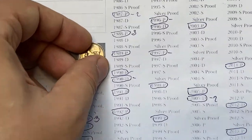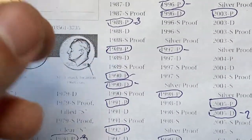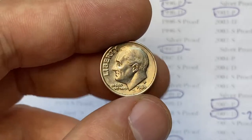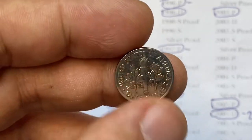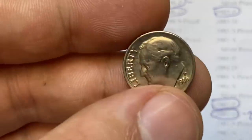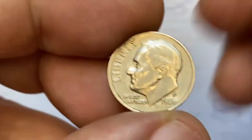Hey everyone, today I'm going to show you this beautiful circulated 1986 Roosevelt dime from our dimes collection. Together we will look into the highest amounts for 1986 dimes at higher mint condition and find out for which amount they sell these days.